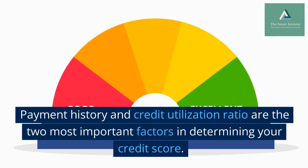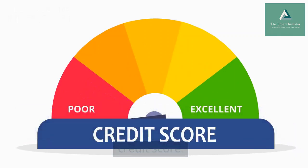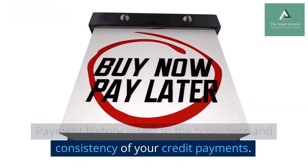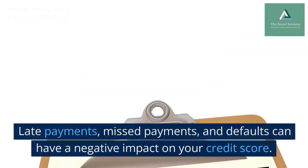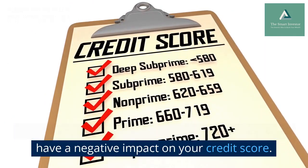Payment history and credit utilization ratio are the two most important factors in determining your credit score. Payment history refers to the timeliness and consistency of your credit payments. Late payments, missed payments, and defaults can have a negative impact on your credit score.